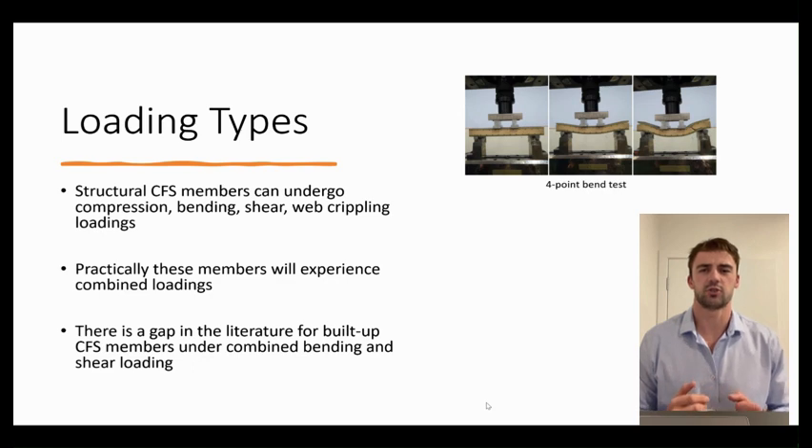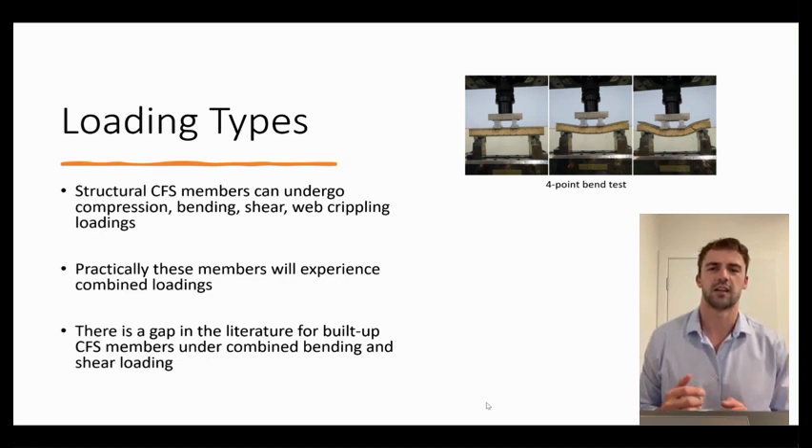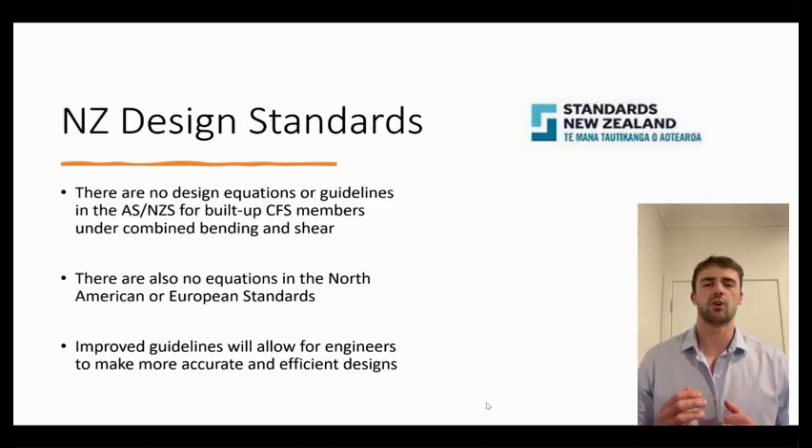An extensive literature review revealed there is a gap for built-up cold-formed steel members under combined bending and shear loadings. The New Zealand design standards also do not have any guidelines or equations for these members under combined bending and shear. If engineers had better design equations, they could make better informed decisions to create efficient designs and cheaper builds.